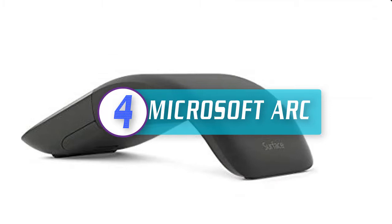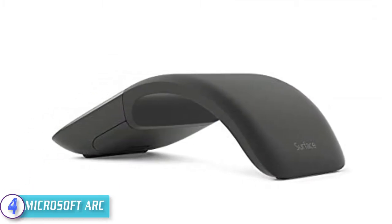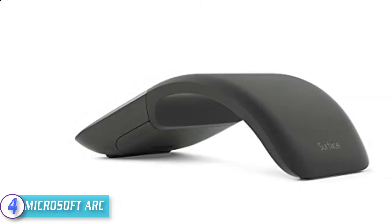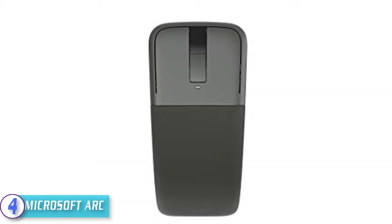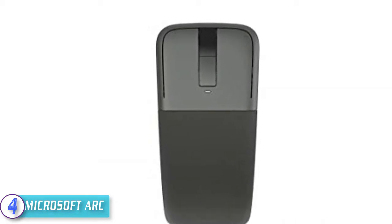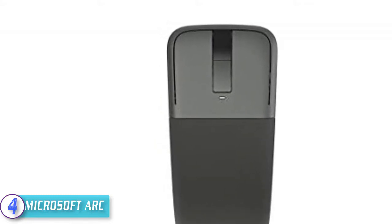Moving on at number four, we have the Microsoft Arc. The Microsoft Arc Surface Edition uses BlueTrack technology on virtually any surface, from rough wood to carpet. It allows wireless connectivity for up to 30 feet and comes with a touch-sensitive scrolling wheel and two buttons for left and right-hand clicking.